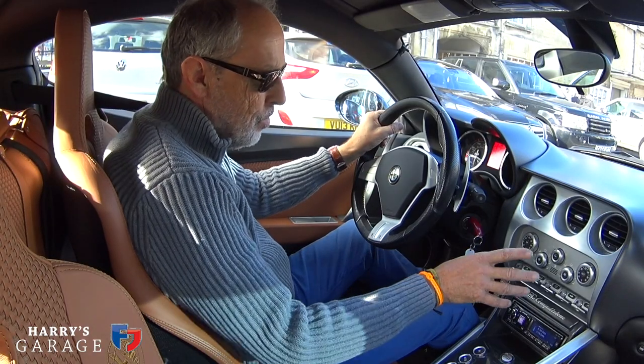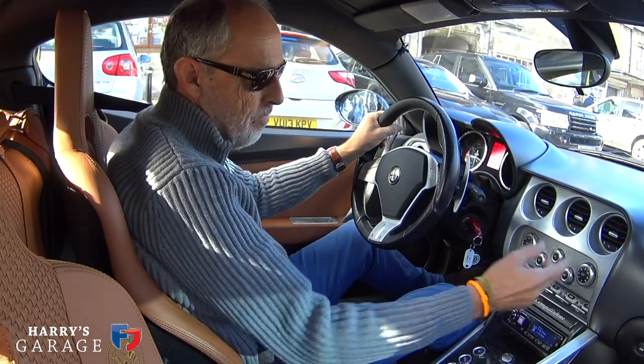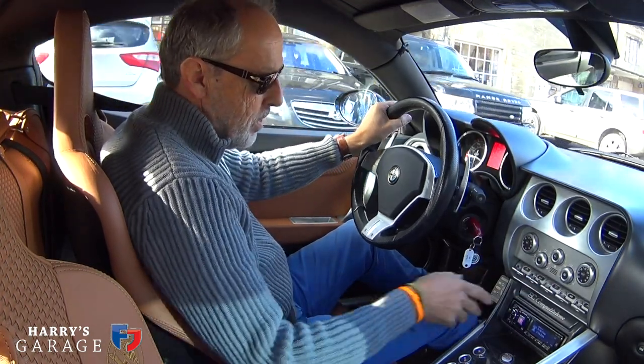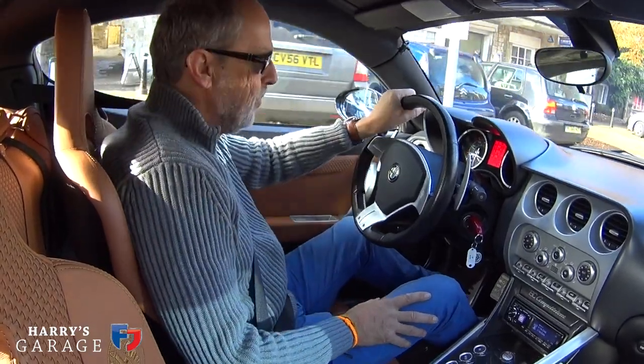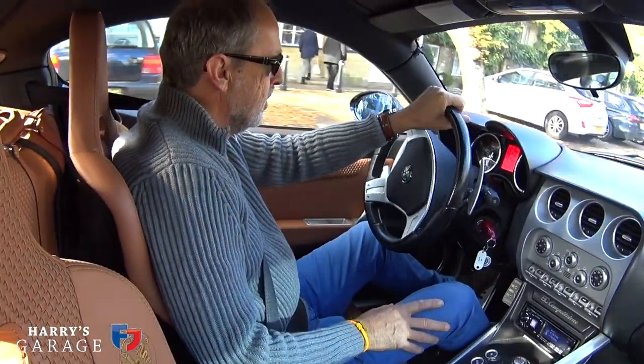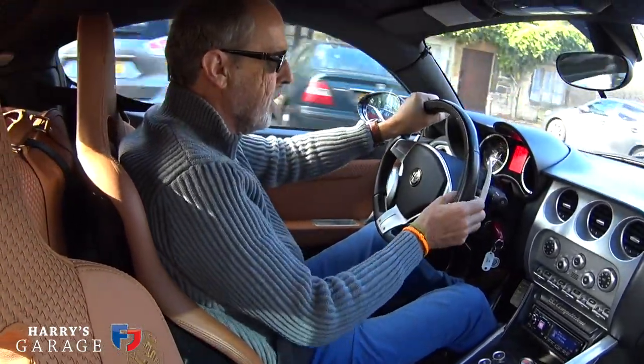Here on the dash — what have we got? Electric windows, central locking, park brake over the back. Very little really. Single Bose speakers in the back as well.